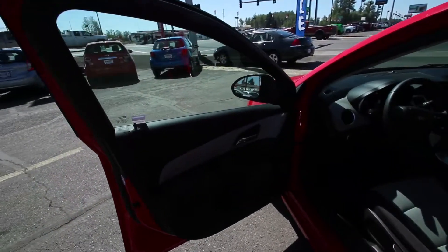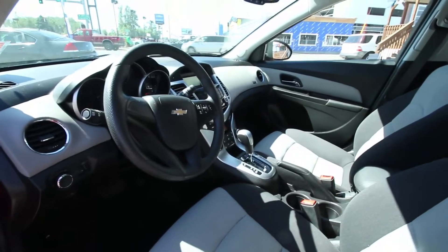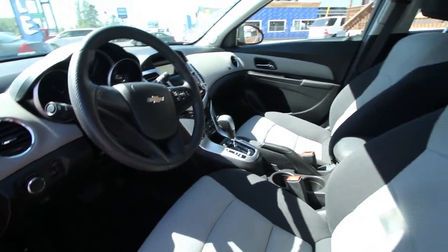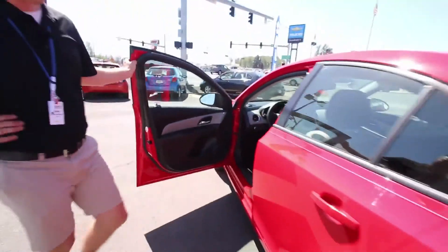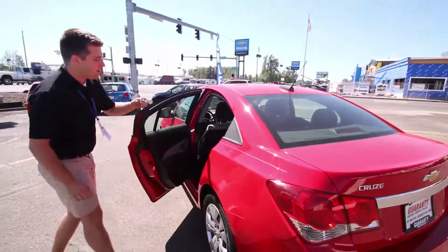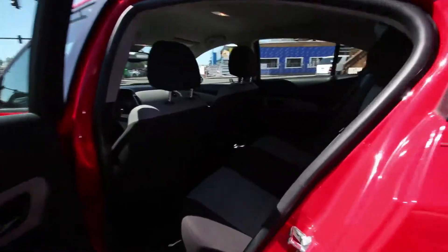Clean appointed interior — Bluetooth, power windows, power locks, all the good stuff. Bluetooth enabled with a USB aux input, and plenty of room in the backseat for your friends as well. Love that two-tone interior.